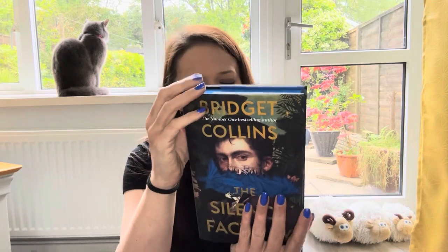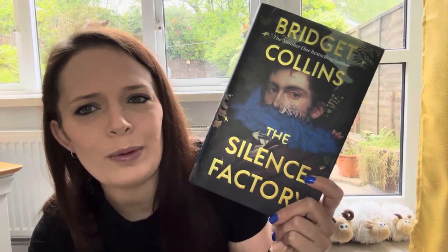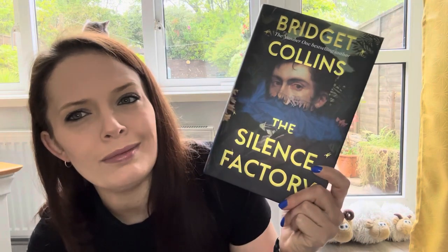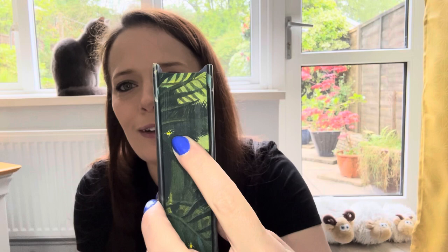I'll definitely give it a go. So there you go — that is the April Locked Libraries unboxing. What do you guys think? Is it one that you would pick up? Let me know down below. As always, in my description box you can find a link to all of my socials — come give me a follow on Goodreads, on Instagram, and on X. You can like, comment, and subscribe. I'll see you next time — doodles!